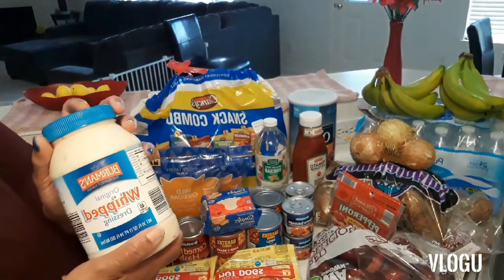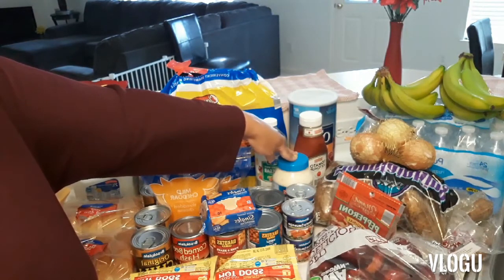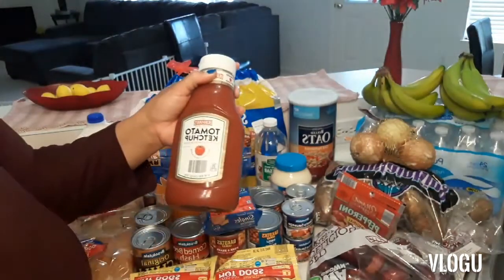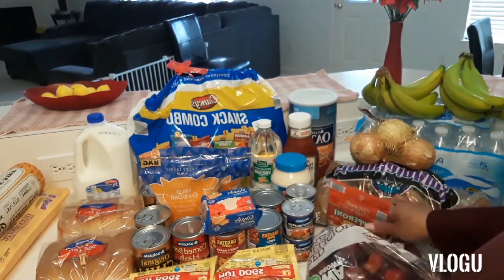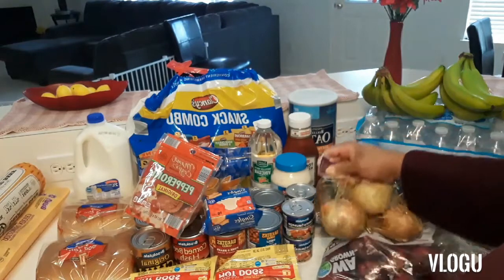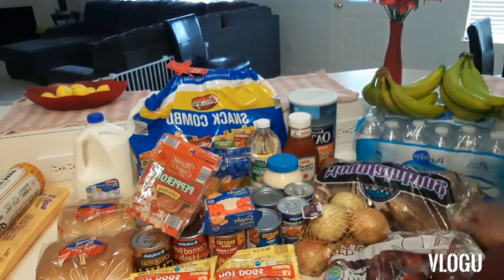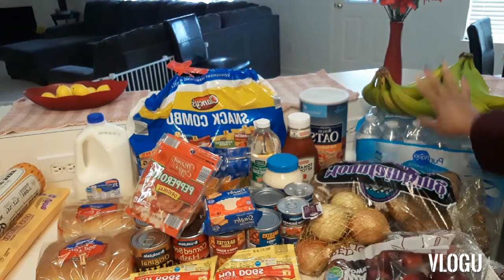This is supposed to be like Miracle Whip, so I hope we like that. It takes us forever to eat mayonnaise and Miracle Whip — I bought a Miracle Whip before and it ended up expiring before we opened it. Ketchup — don't know much about this brand but we will see. These kids love ketchup and condiments. Pepperoni because they like to eat that for a snack. Apples, sweet onion, potatoes, russet potatoes, oatmeal — can never go wrong with having a big thing of oatmeal in the house. Bananas and water.